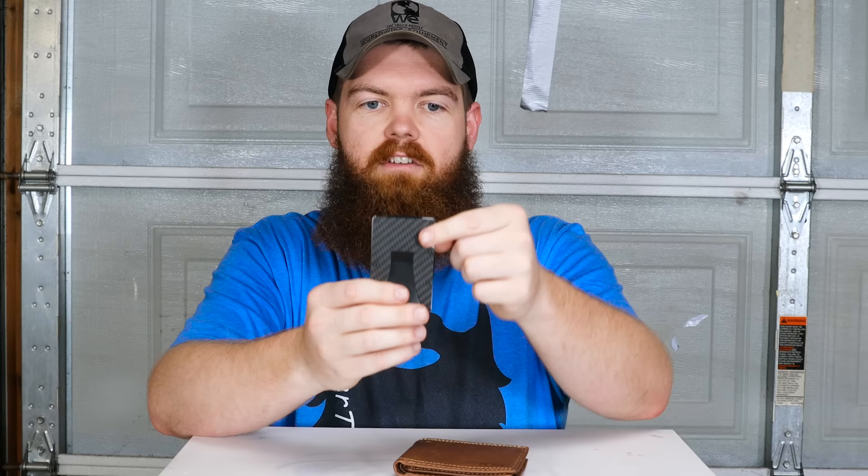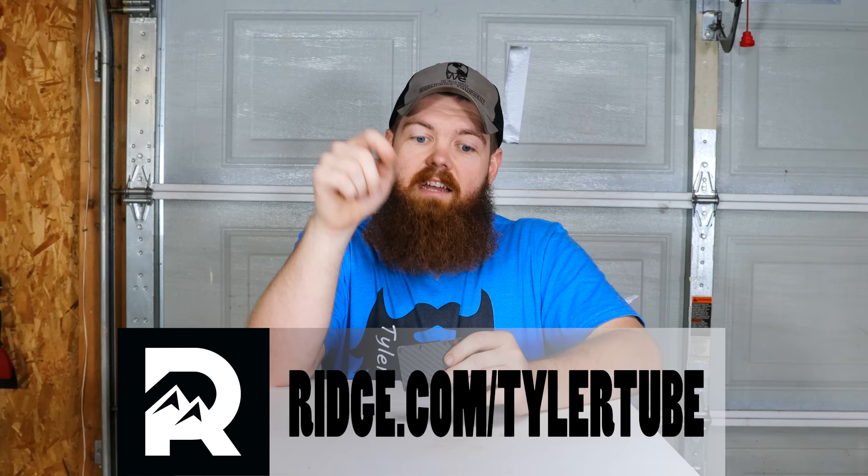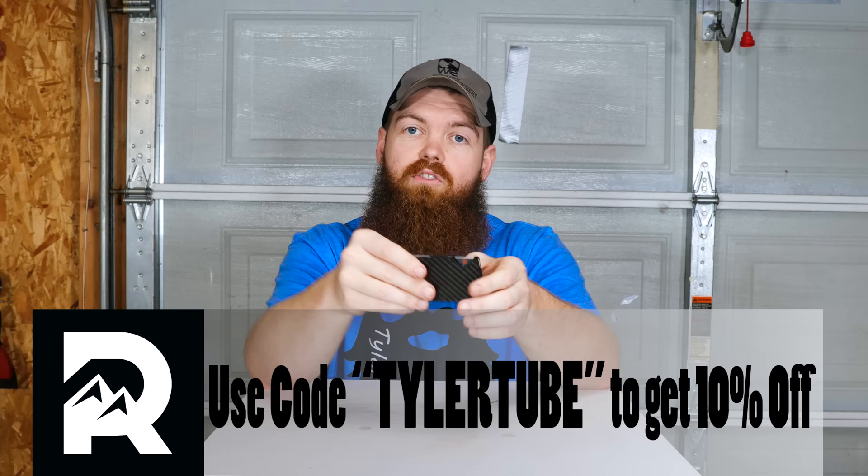The Ridge Wallet holds 12 cards, and the cards are very easy to get out whenever you need to pay for something. There's a little cutout - you just push right here, pull your card out, pay, and it slides right back in. You also have a cash clip. On top of being extremely ergonomic, it comes in 30 different designs and has over 30,000 five-star reviews. Click the link in my description, go to Ridge.com, use code Tyler Tube at checkout to get 10% off plus free worldwide shipping. You can test drive it for 45 days with free returns, and it comes with a lifetime warranty.